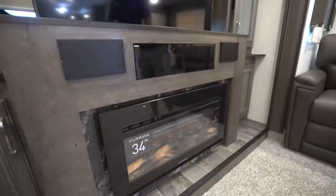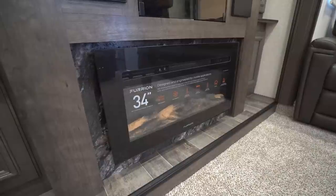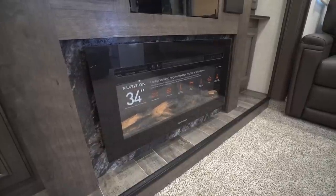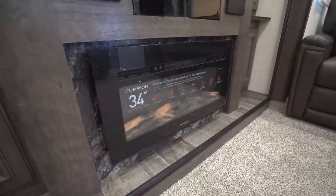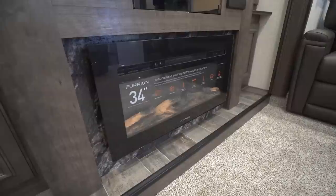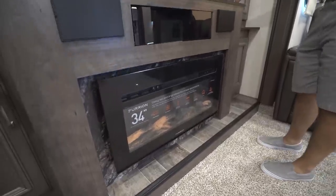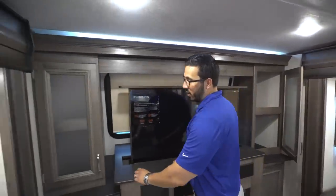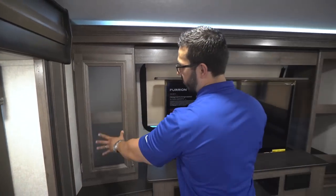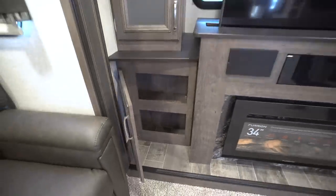Underneath that you have the massive fireplace with the fake rock-looking surround. It helps add a nice element to the RV, and the fireplace itself is cool because not only does it look great at night but it's also a space heater. On a colder day or as temperatures start dropping at night, you can turn this on — it uses electricity — and that way you can warm up this front living room without having to use any propane. On both sides you have frosted glass doors that open up to deep, usable storage behind them.